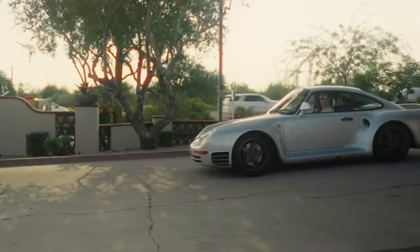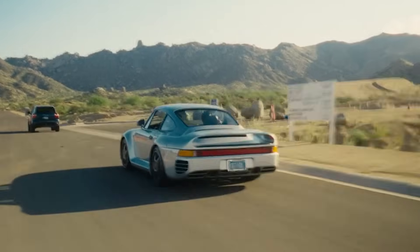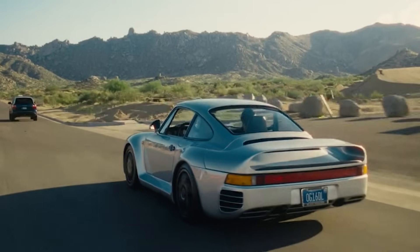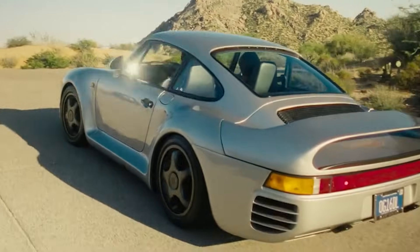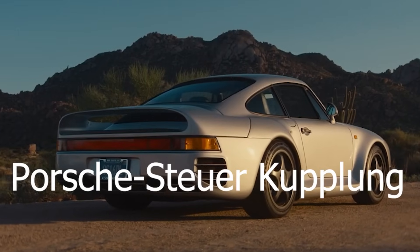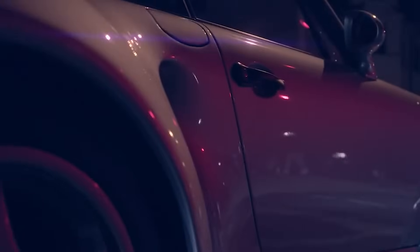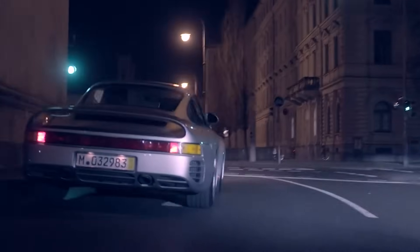There are moments in automotive history when a manufacturer does something so absurdly ahead of its time that even decades later, engineers are still scratching their heads, wondering how on earth they pulled it off. And the Porsche PSK — which I definitely butchered the full name of — is one such moment. Designed for the Porsche 959, a car that was never meant to exist in the first place, PSK was a four-wheel drive system so advanced in 1986 it made everything else look like it was engineered by men using sticks and rocks.